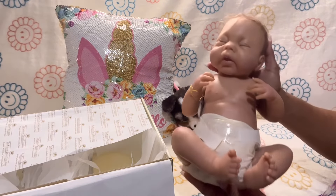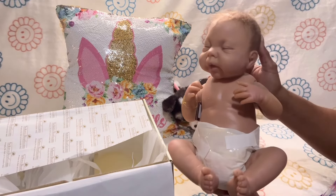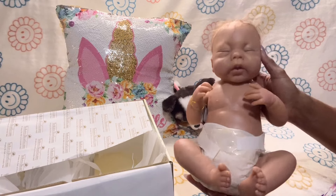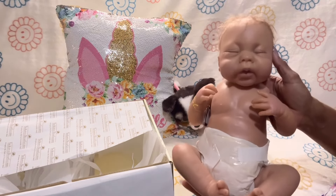The newer ones, they are making with rooted hair. I think this doll is like $100 and something new on the website. So I got her for $15 — I'm so excited. What I'm going to do is give her a bath, put her in some clothes.